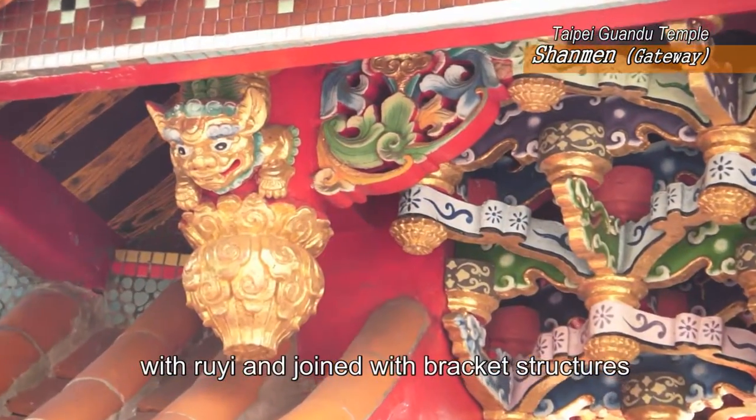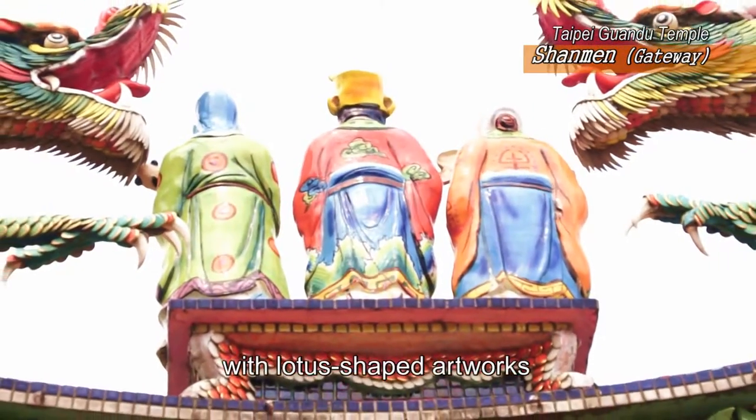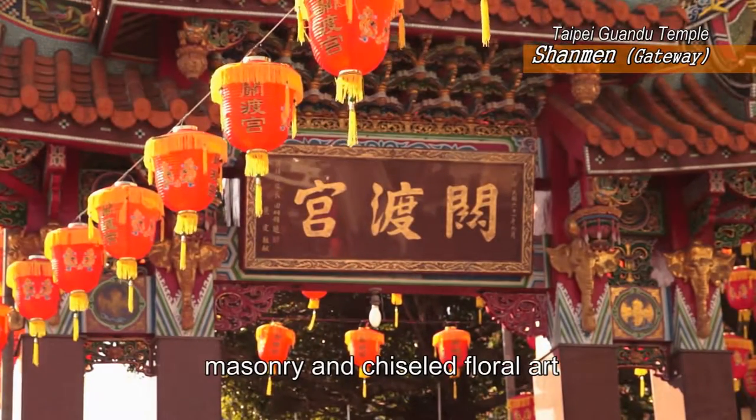The suspended tubes are ornamented with lotus-shaped artworks, which demonstrate the exquisite works of the craftsmen in traditional architecture, masonry, and chiseled floral art.